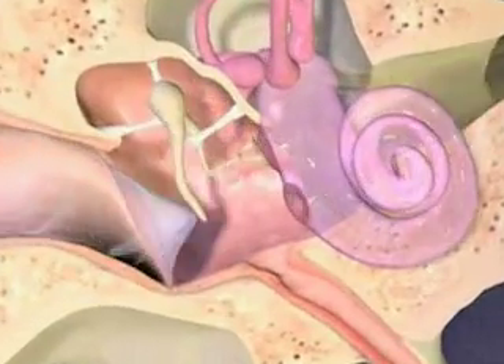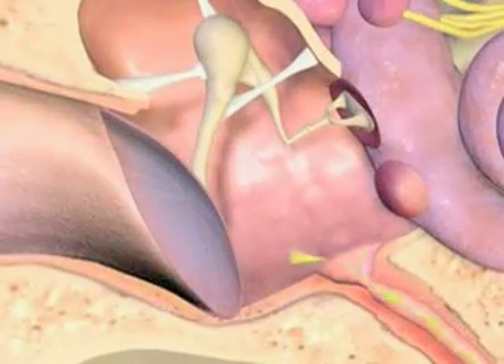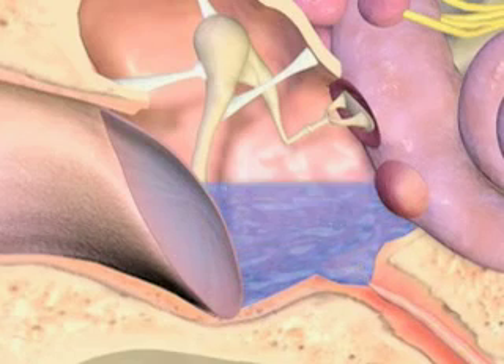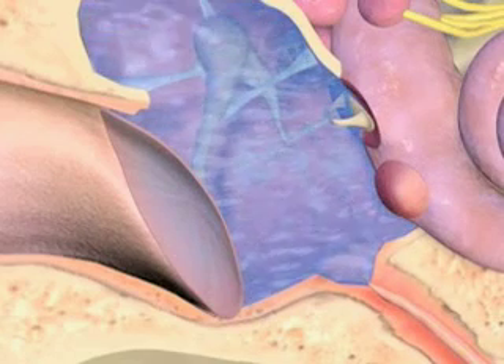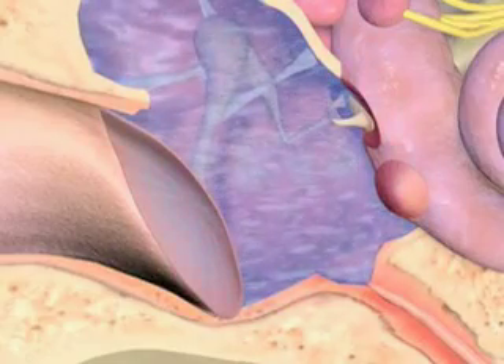Third, diagnose and treat middle ear infections promptly. In some of the cases reported at FDA, patients with meningitis had shown signs of otitis media prior to the implant surgery or before the meningitis developed. According to the American Academy of Pediatrics, practitioners treating otitis media in patients with cochlear implants should consider antibiotic therapy more readily than they might for other patients.